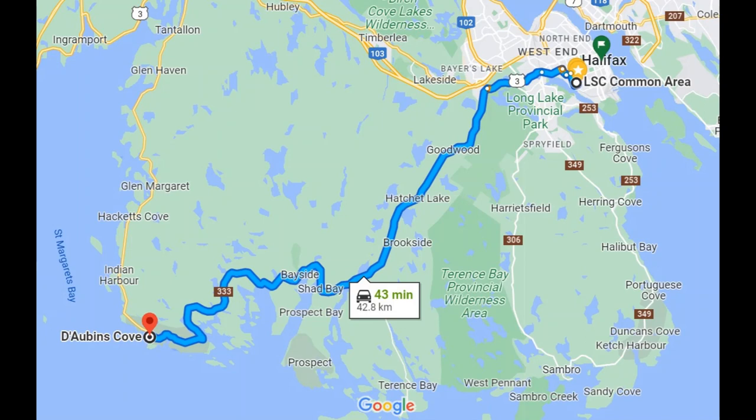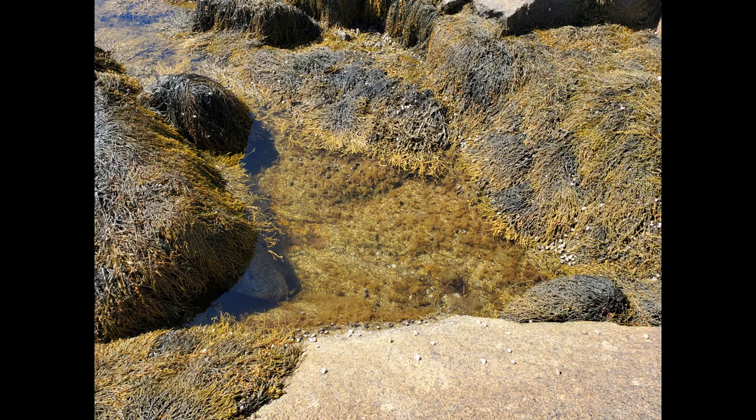Dobbins Cove, if you don't know, is located essentially between Peggy's Cove and Cranberry Cove. If you drive from Halifax to Peggy's Cove, there is a small parking lot off the highway you can park in, and a trail leading into Dobbins Cove. Dobbins Cove has a high population of macroalgae — lots of Ascophyllum nodosum and lots of different Fucus species.